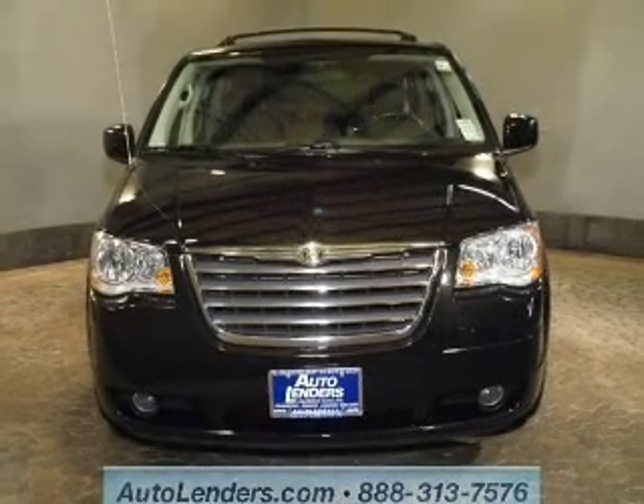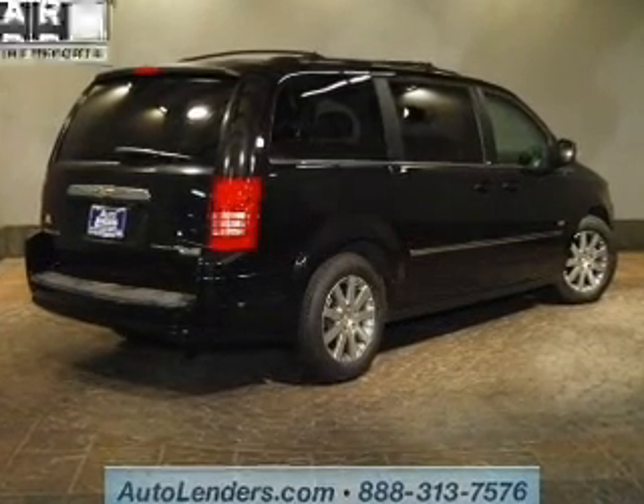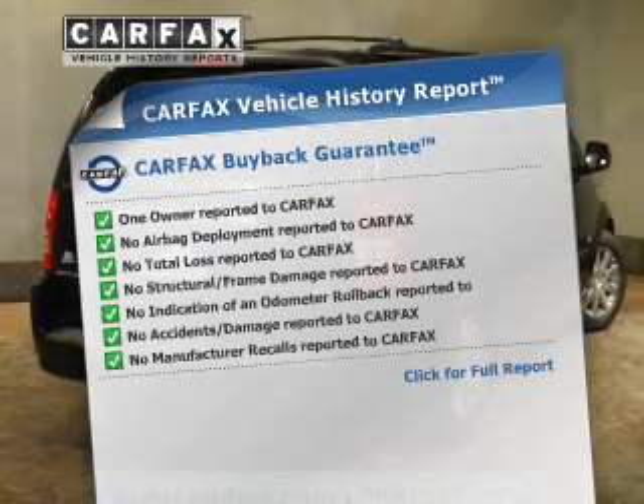Premium wheels lend a distinctive appearance. Anti-lock brakes help you bring your vehicle to a safe stop. Rest easy knowing this vehicle comes with a Carfax Vehicle History Report from Carfax, the most trusted provider of vehicle information.